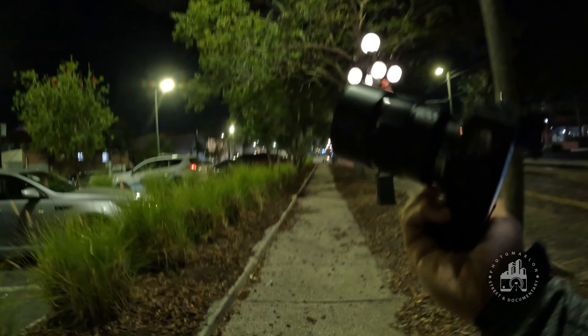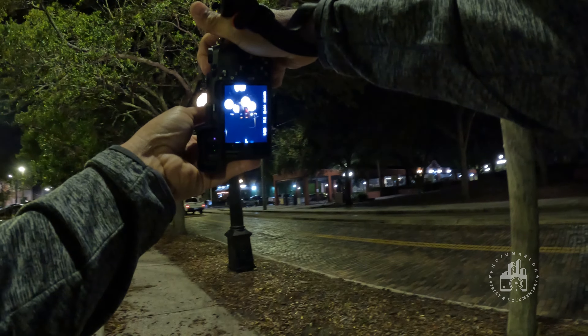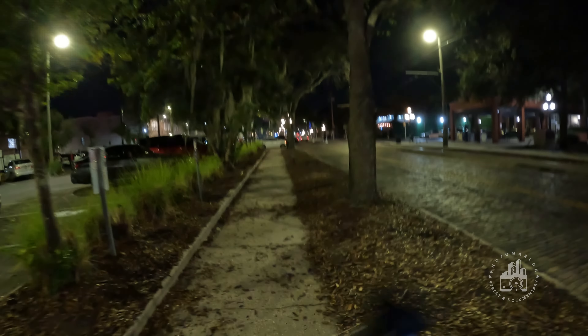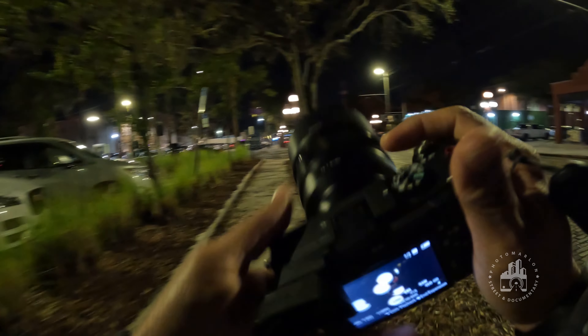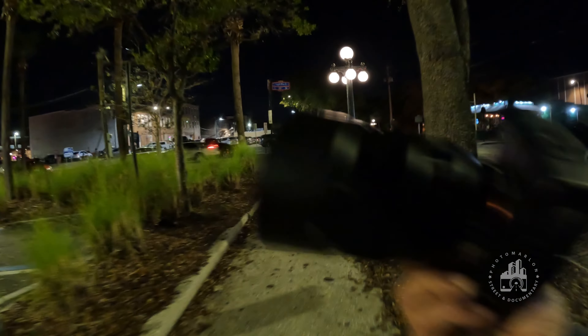What's going on guys? Welcome to another photo vlog. Today we're going to do another POV. I'm coming to you from Tampa, Florida — this is where I'm based. I'm going to hit the streets here in Ybor City tonight. For those gearheads out there, I'm shooting with the A7C and the 85mm 1.8, and I also have my one-eighth Tiffen Black Pro Mist filter on there.